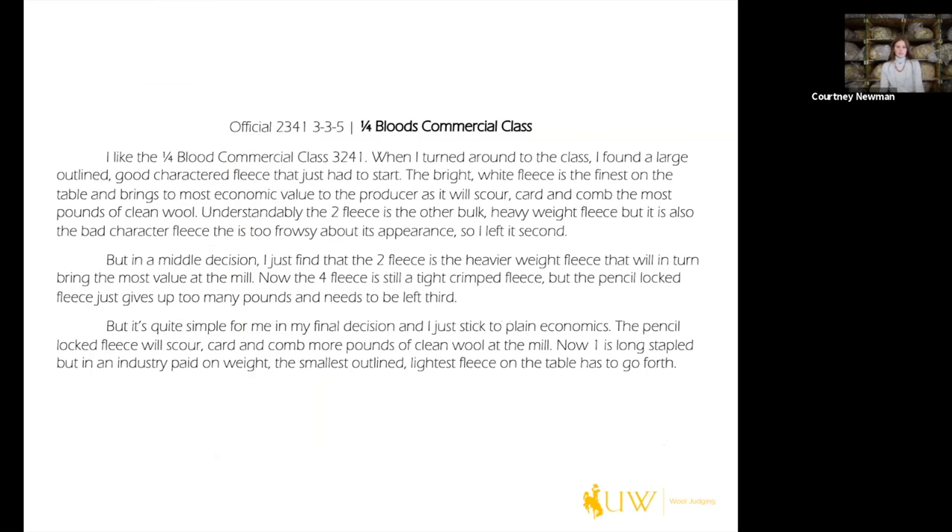I'm going to show you a set of reasons that brings in all those components of the nine-box format. Keep in mind this is a collegiate set, so it's a little more in-depth and detailed, but it's still a good baseline to see how all those components come together. This is a quarter-blood commercial class — the official placing is three, two, four, one with cuts of three, three, and five.